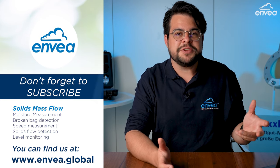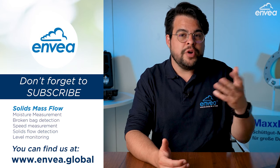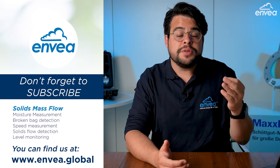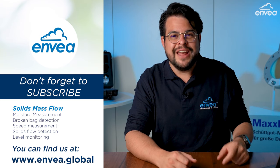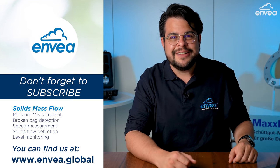Envea has many other sensors that may help you to improve your process efficiency, reduce downtime, and improve material consumption. Thank you very much for watching, and see you next time with more solids and gas measurement. Tchau, tchau!